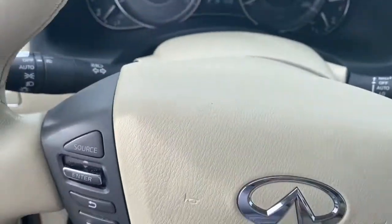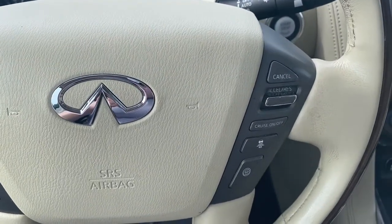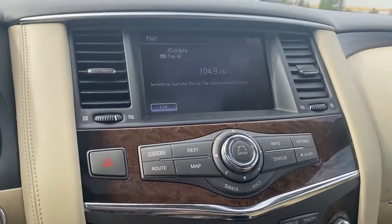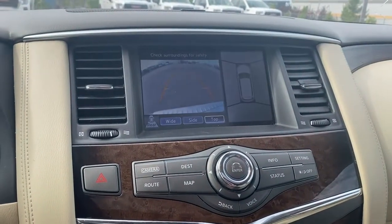Next, I'm going to climb in and we'll take a look at the steering wheel. The left side has our audio buttons and the right side has our cruise control buttons. Next is our infotainment center — this screen is equipped with navigation and it doubles as our backup camera.